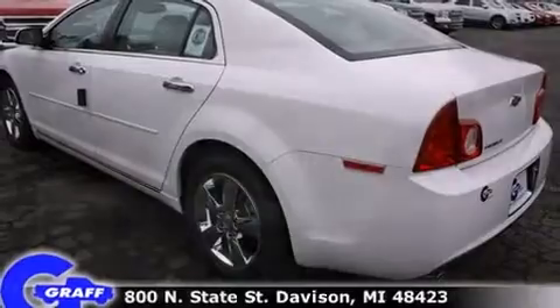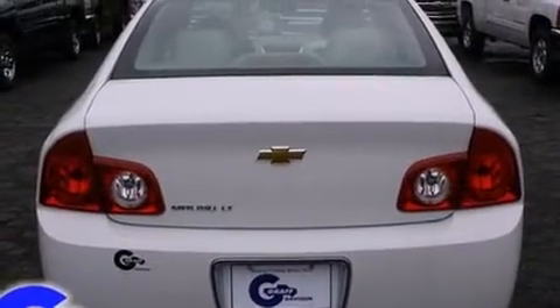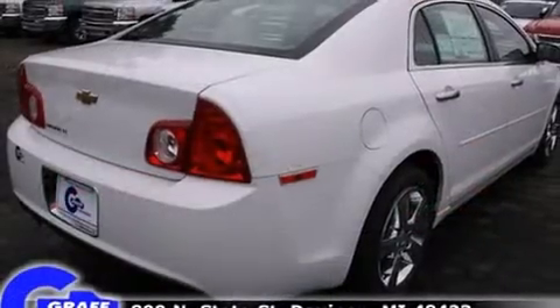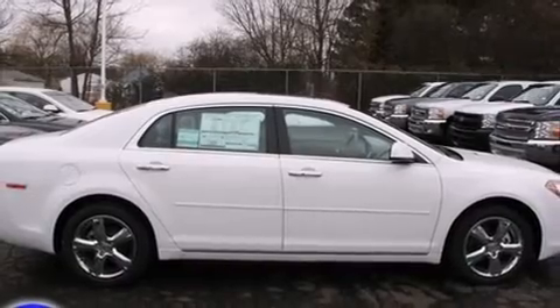Top features include heated front seats, delay off headlights, front and rear reading lights, a trip computer, an automatic dimming rear-view mirror, power moonroof, and one-touch window functionality.